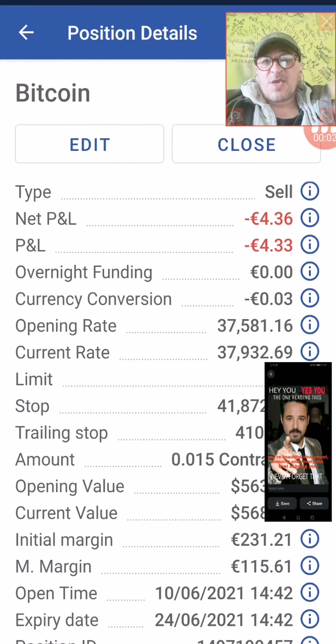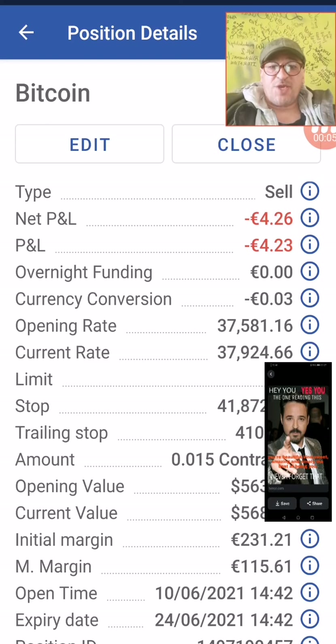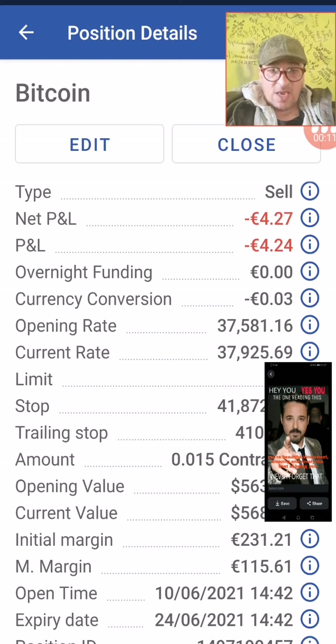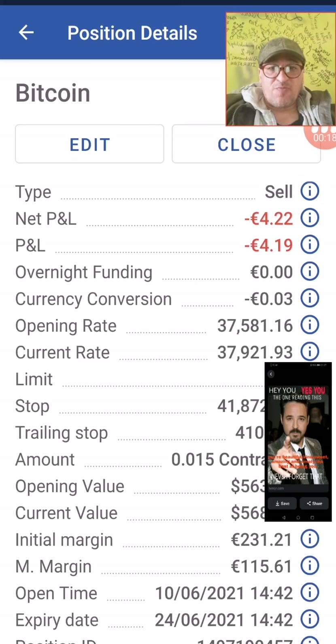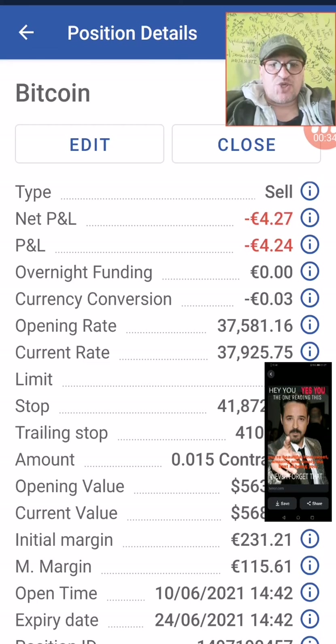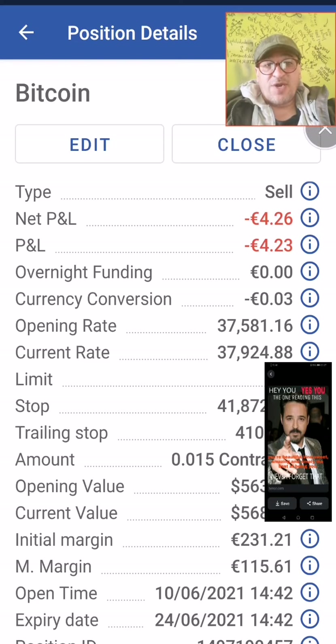Beginning with Bitcoin — our trading recommendation. We have already opened our next short position today, as you can see, at 14:40 European time. Our recommendation is definitely a short position — sell Bitcoin. The first stop is placed at 41,872. If you use a trailing stop, please add 41,500 and 40,400.